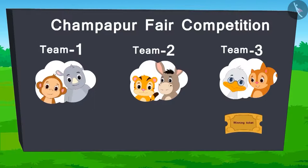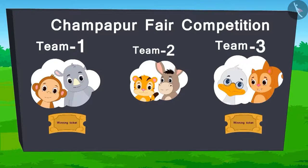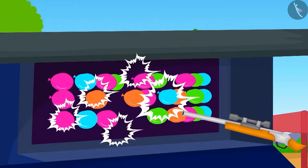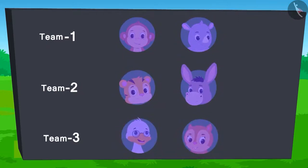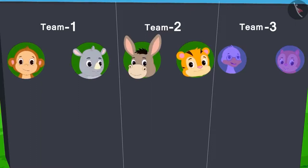Here is the score so far. There is a tie between team 1 and team 3. The next competition is bursting the balloons. In this game, whichever team bursts the maximum number of balloons wins. Each team will get two attempts. Team 1 and team 2 have played both their attempts. From team 3, Badbole Uncle has used his turn. Only Chanda's turn is left.